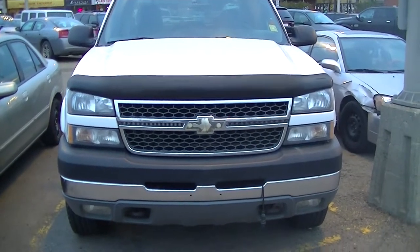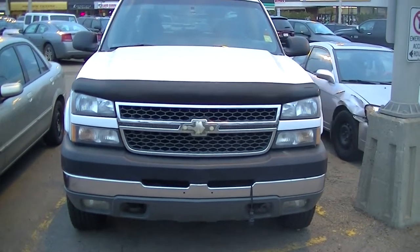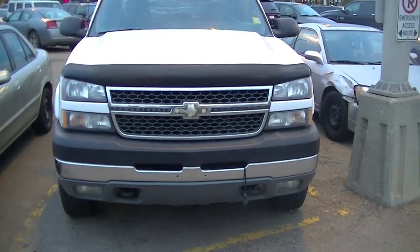Hi Paul, this is Duncan. Here's a video that you requested on our 1-ton Chevrolet 2005 that we got here. I'll just do a walk around and show you how it looks.